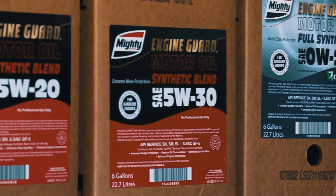The value of the Mighty Engine Guard program is great because you're getting a house-brand product with quality, with API seal and specs, that you don't have to pay the overpriced premium that some branded oils have.